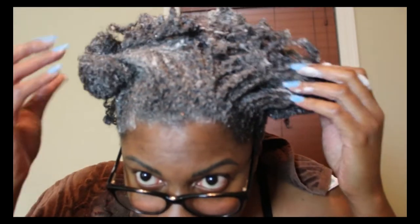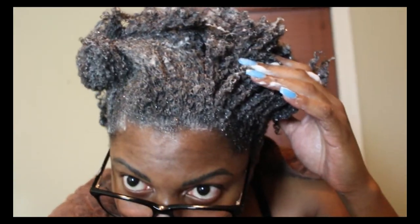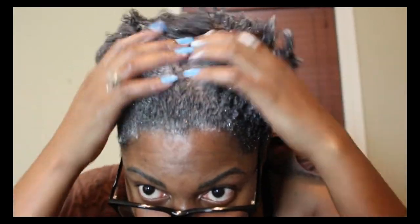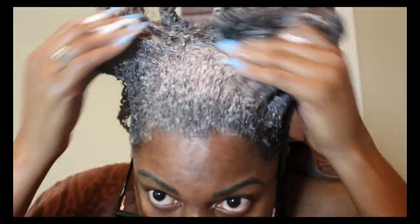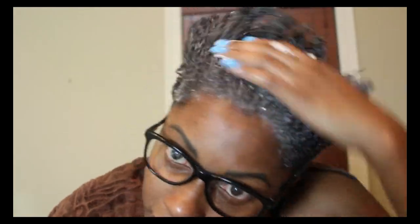This shampoo was a definite yes for me. My hair did not feel stripped — it felt very moisturized, and of course it felt clean afterwards. I definitely like the shampoo, and not only that, a little bit of this stuff goes a long way, which for us naturals with a lot of hair is a definite plus.